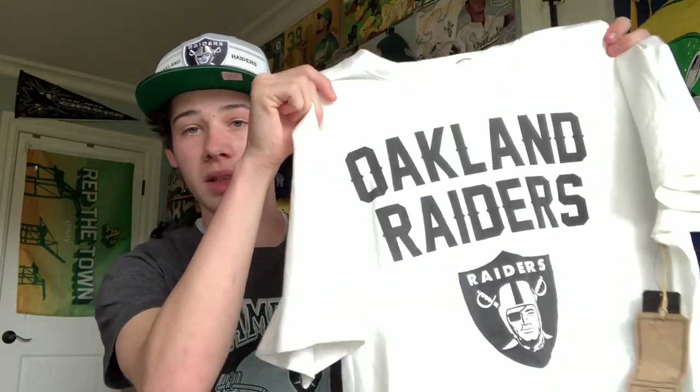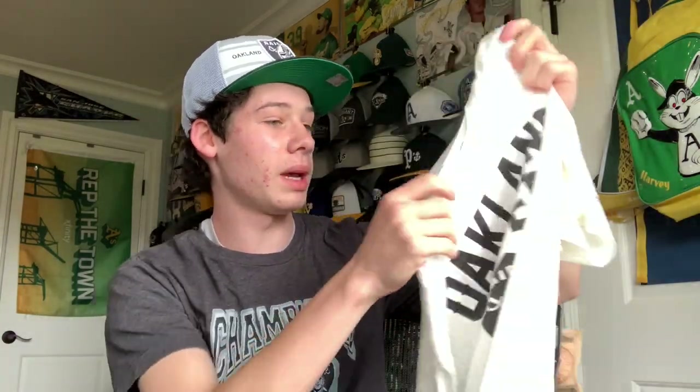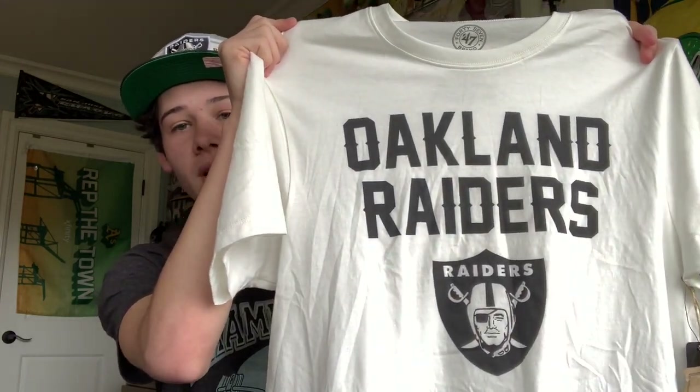Another eBay package — it's a 47 Brand Oakland Raiders t-shirt. It says Oakland on it in a cream color. I love merchandise that says Oakland. The 47 Brand makes the most comfortable shirts in my opinion — really good quality. The original price tag says $32.99 but I got it for about $14. Pretty simple — just 'Oakland Raiders' in a cool font with the logo, but a pretty cool shirt.